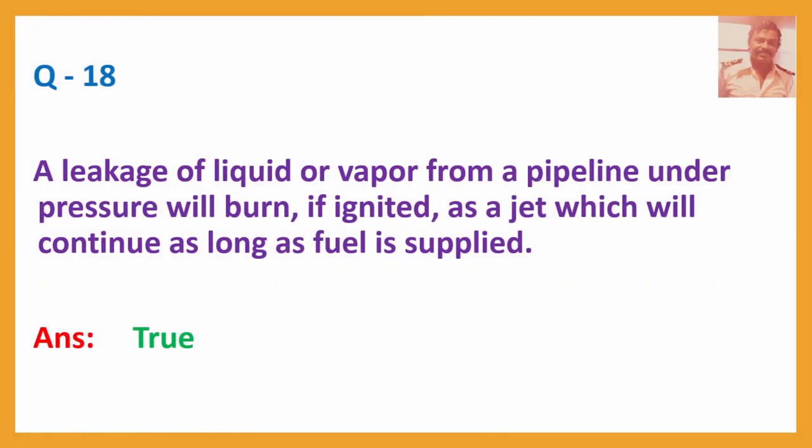Question No. 18: A leakage of liquid or vapour from a pipeline under pressure will burn, if ignited, as a jet which will continue as long as fuel is supplied. Answer: True.